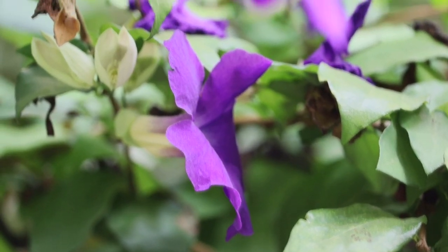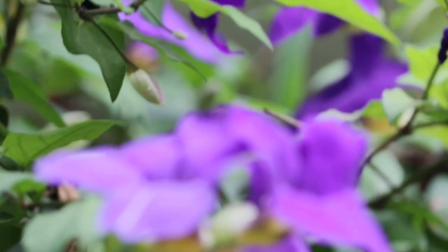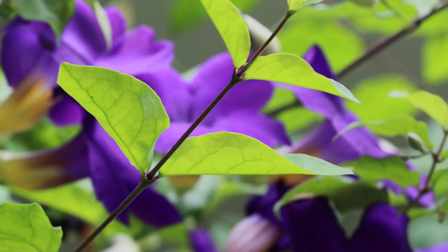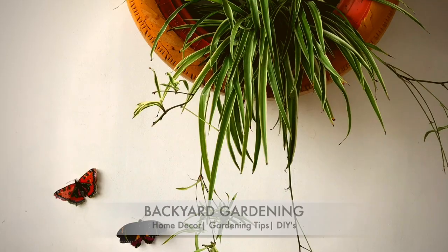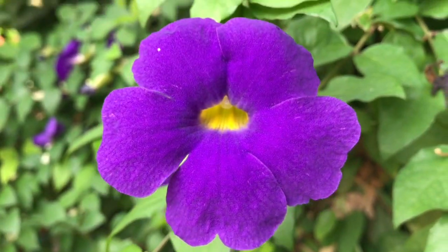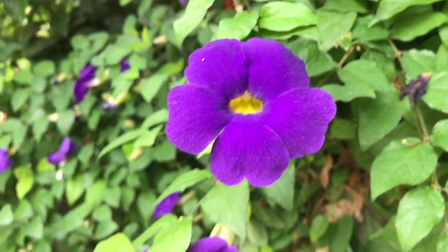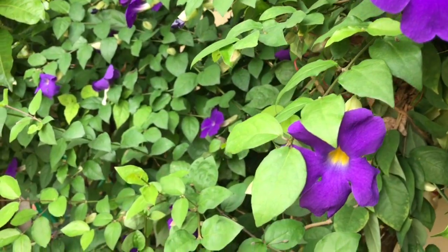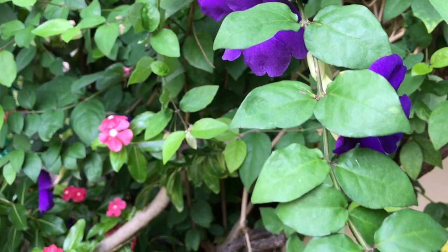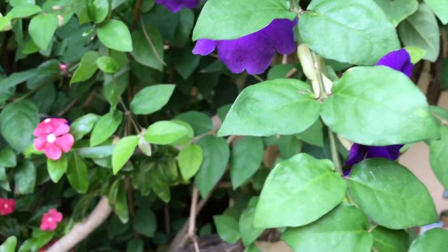Today we will talk about one of the gorgeous flowering plants, King's Mantle, which blooms around the year without much care and effort. Hi everyone, welcome back, I'm Swati. This beautiful flowering plant is known by various names like Thunbergia erecta, Bush Cloak Vine, and Potato Bush, and is commonly known as King's Mantle.